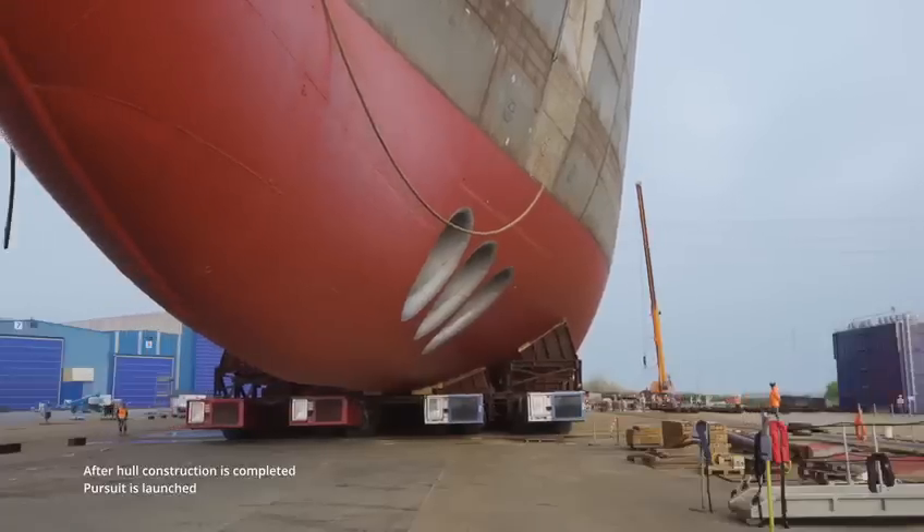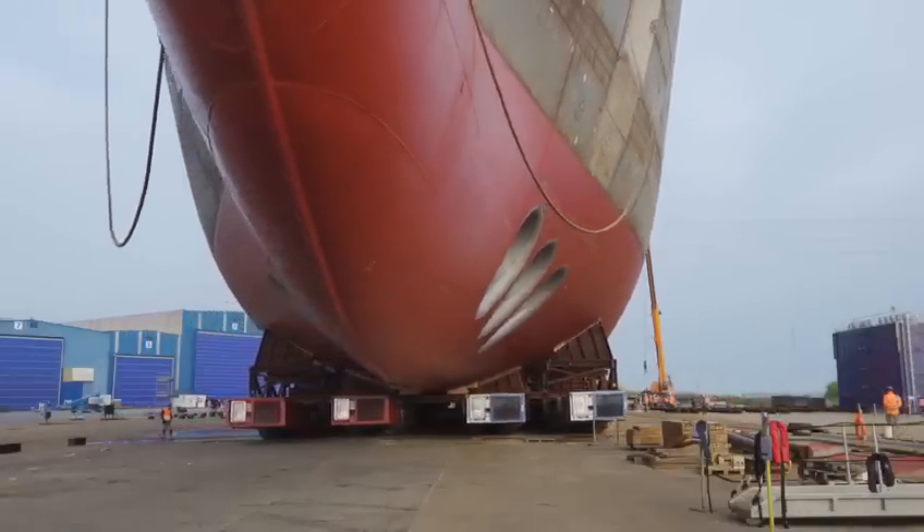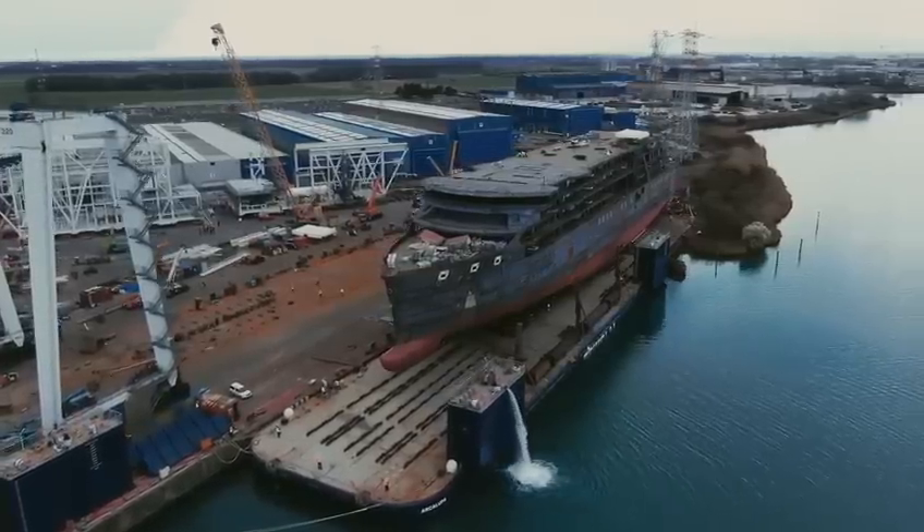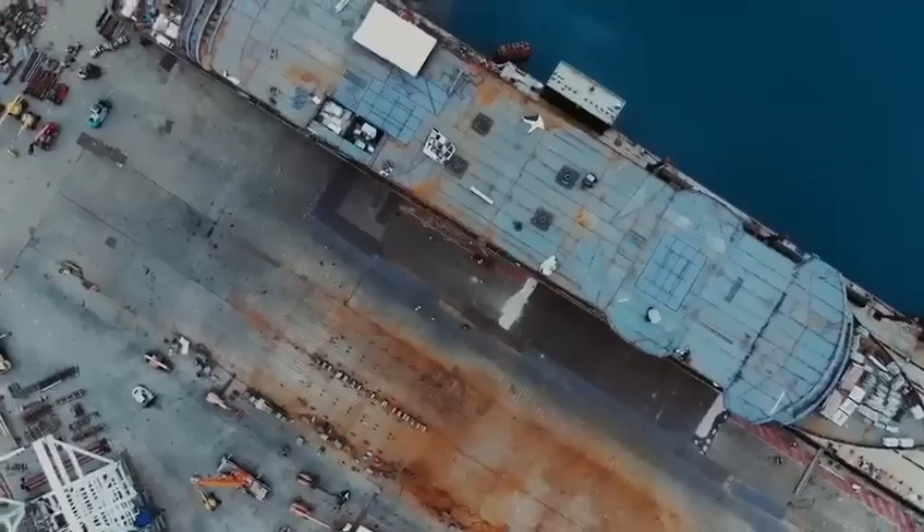Crafted with precision and dedication, the hull of Seabourn Pursuit, like her sibling, was built in the skilled shipyards of northeast Italy.